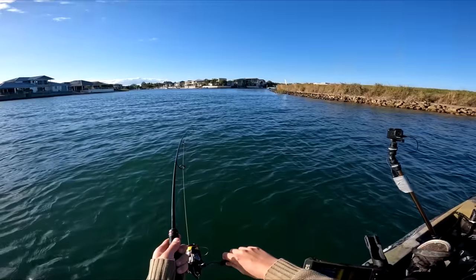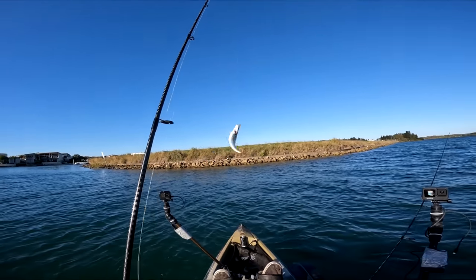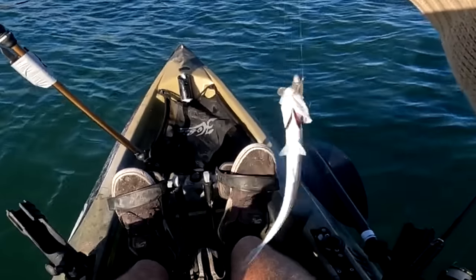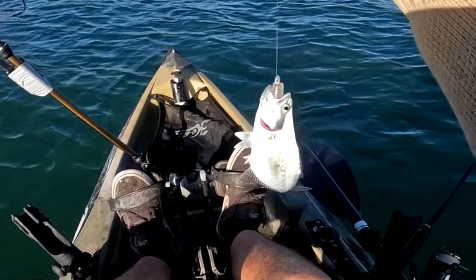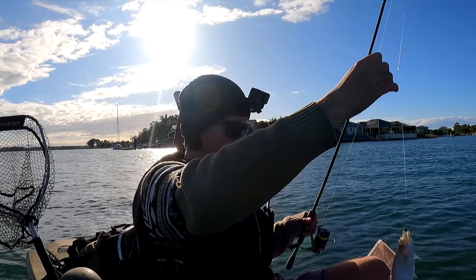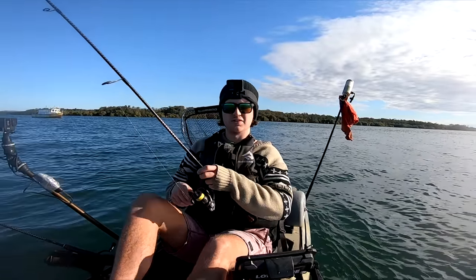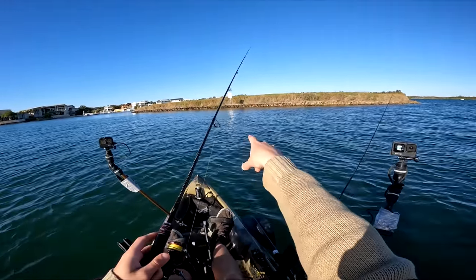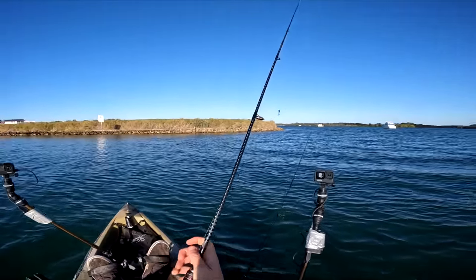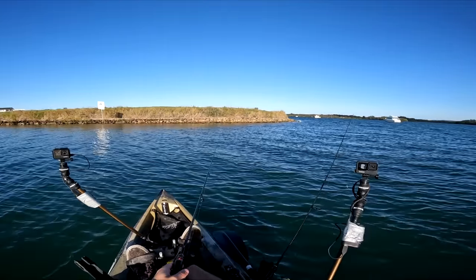Next cast we have another little fish on — this is a different one, second species of the day. I think that's a little tailor... wait, is that a little queenfish? If anyone in the comments knows exactly what that is let me know — it looks very spiky and very slender. It could be a little queenfish. Do they get queenfish here? That is the second species of the morning already. Two fish in two casts!